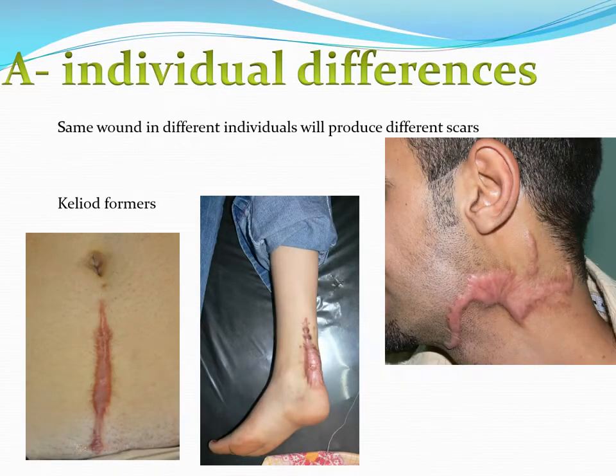Regarding individual factors, we should know the difference between individuals and their responses to scars. Not everybody has the same response — some percentage of our population produce very bad scars, as you see in this picture. Those are keloid formers, and we should avoid putting any new scars on their body or performing unnecessary surgery on these patients, because they are going to end up with very ugly scars. This is also an example of a keloid occurring in the nape of the neck.